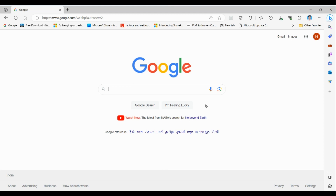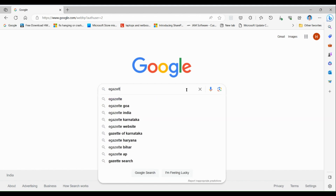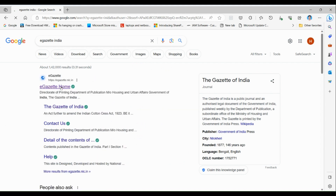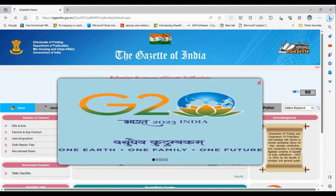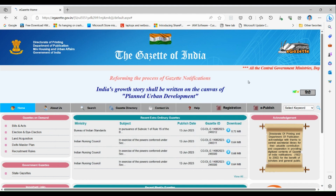Hello friends, recently the government has introduced a new website for the eGazette. To access it, type 'eGazette India' and click on the first result. This is the new website, effective from 12th June 2023. Click OK through the initial notices and cautions to proceed.